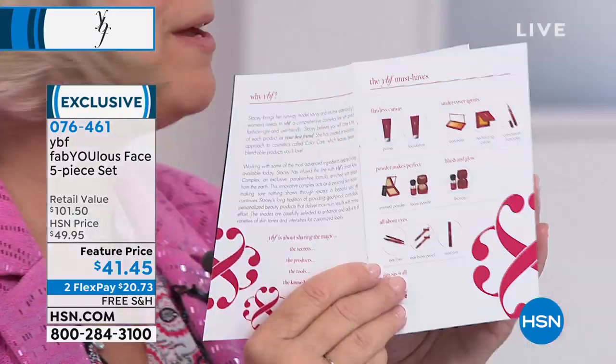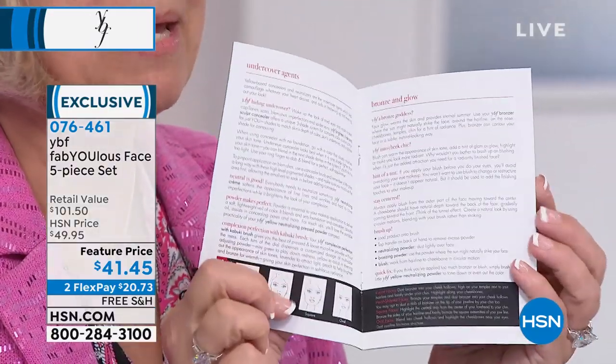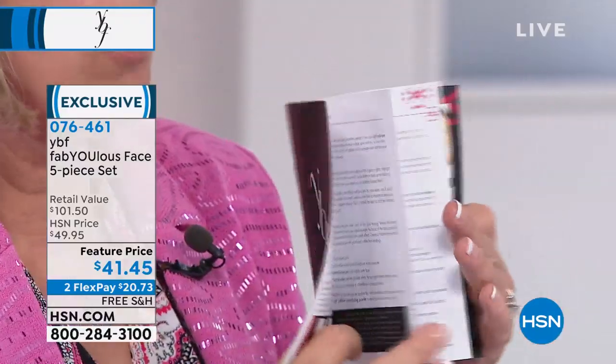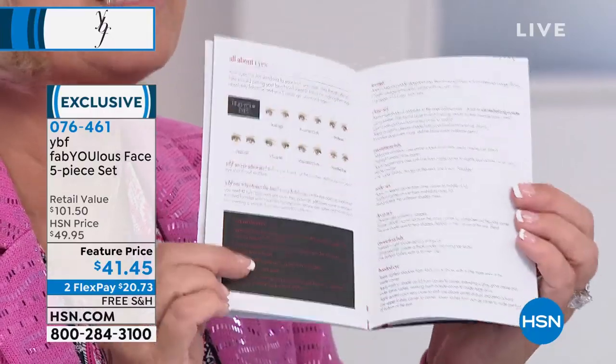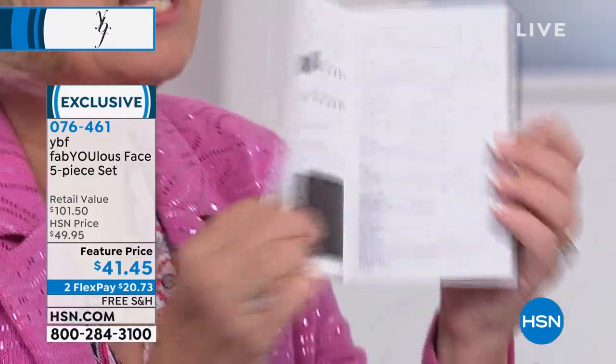You also get a 14-page color booklet arranged in the order you put your face on. It covers every tutorial — your face shape, eye shape, lip shape, how to get the looks that really work. Everything you want to know about beauty is in the booklet, the girlfriend guide, and your romance cards.